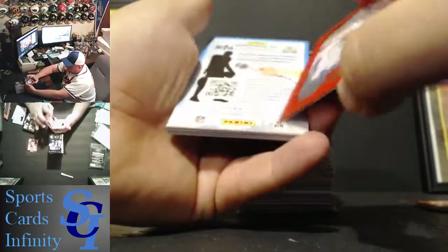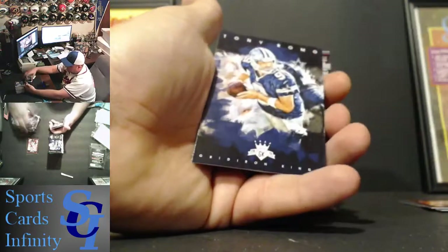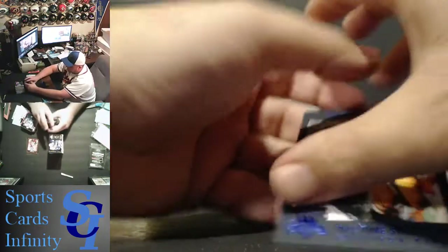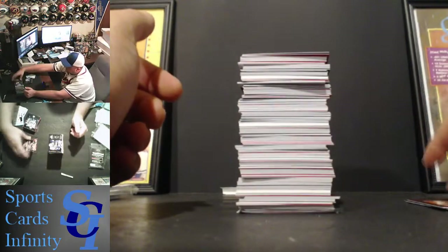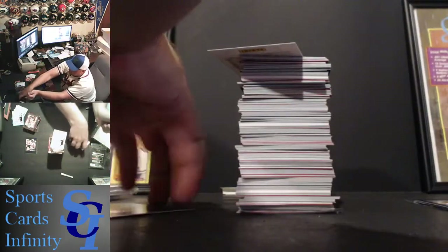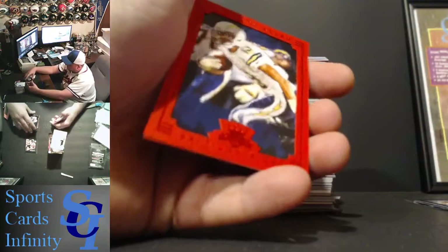Alshon Jeffery, Bears — Red King. Jeremy Hill, Bengals — Red. Adrian Peterson, Vikings. Rob Gronkowski, Patriots. Eli Manning, Giants. Tony Romo, Cowboys. Delaney Walker, Titans. Paul Hornig, All-Time Stat Leaders — Blue King. I'll get both of those in top loaders when we're done. Tom Brady, Tom Terrific — a.k.a. insert. That one's going to get top loaded as well. Red King, Keenan Allen for the Chargers.